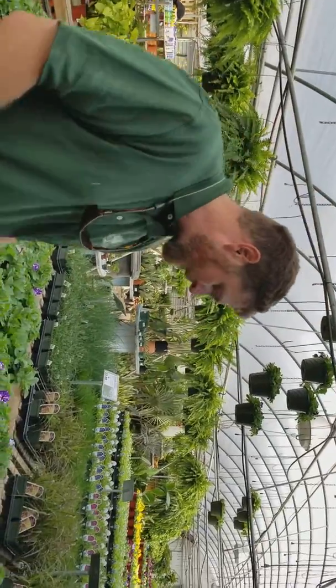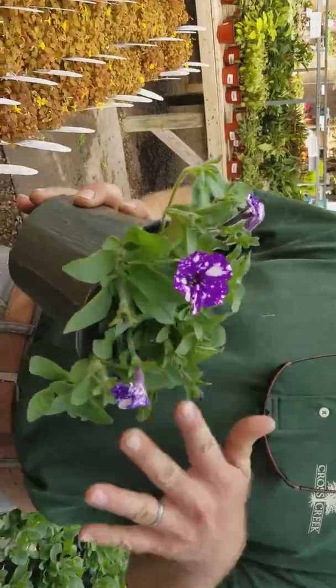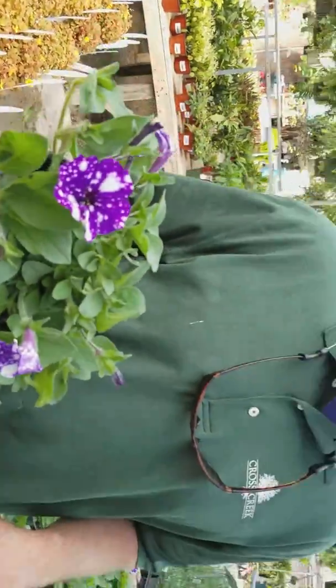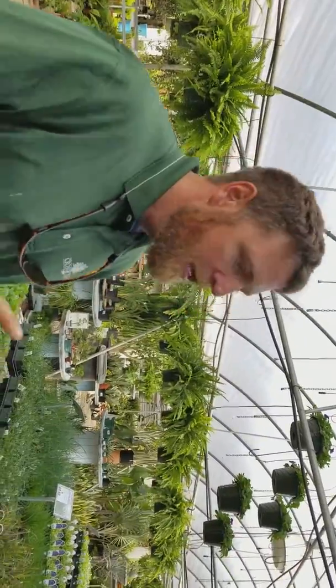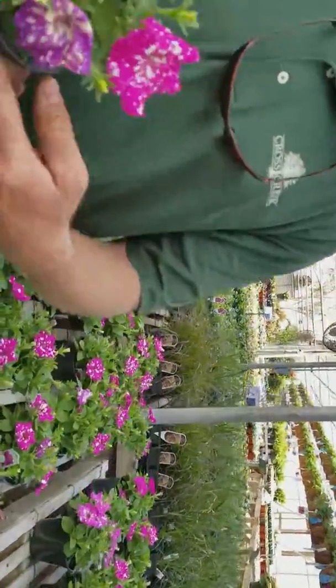Now last year we had Petunia Night Sky — a purple flower with a white splotch in it, really cool looking. A lot of people really liked them and we had a pretty good size crop of them. This year they came out with what's going to be our first introduction of Pink Sky.